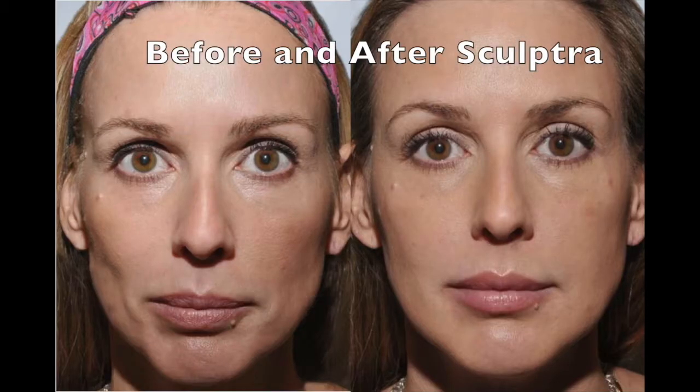They often call this treatment looking better gradually. After two months, most people regrow about one-third of the initial result, and then get another Sculptra treatment. It usually takes between two to four treatments to get the full correction, and then it can last two to five years.